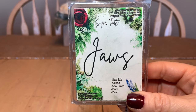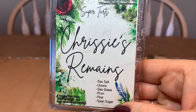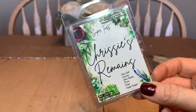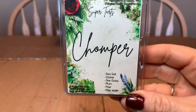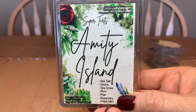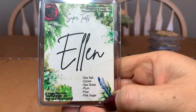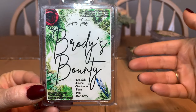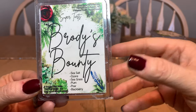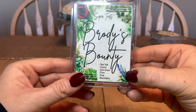The next scents are flankers on Jaws — same base notes with one extra each. Chrissy's Remains is sea salt, ozone, seagrass, plum, pear, and spun sugar — gorgeous. I melt all Jaws blends in the bathroom, one cube only. Chomper is sea salt, ozone, seagrass, plum, pear, and mac apple — very good. Amity Island adds rosemary and fresh mint. Get Out of the Water adds strawberry. Ellen adds pink sugar. Brody's Bounty adds blackberry — and Brandy's blackberry oil is fantastic, a really nice sweet-tart blackberry.